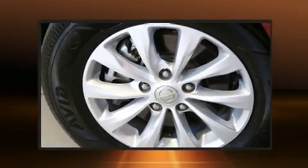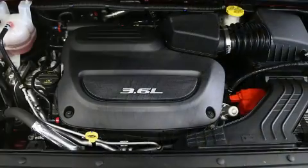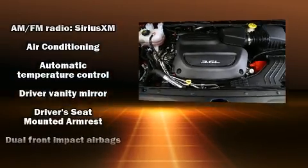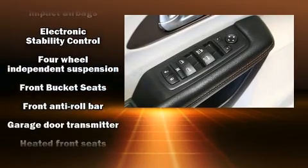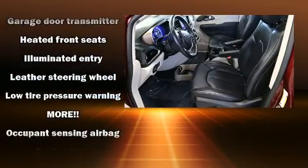Chrysler ensures the safety and security of its passengers with equipment such as head curtain airbags, front and side impact airbags, ignition disabling, and four-wheel disc brakes with ABS. Electronic stability control stands out as a technologically savvy innovation, keeping you better connected to the road.